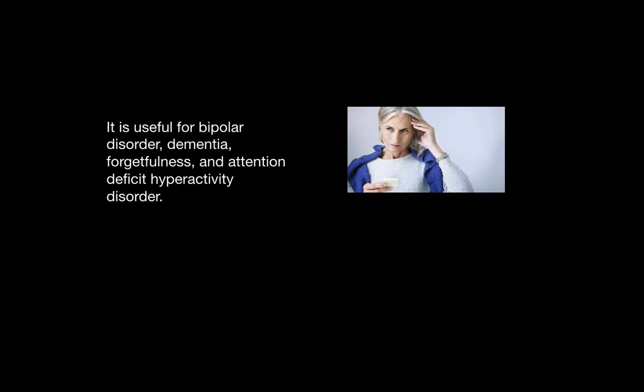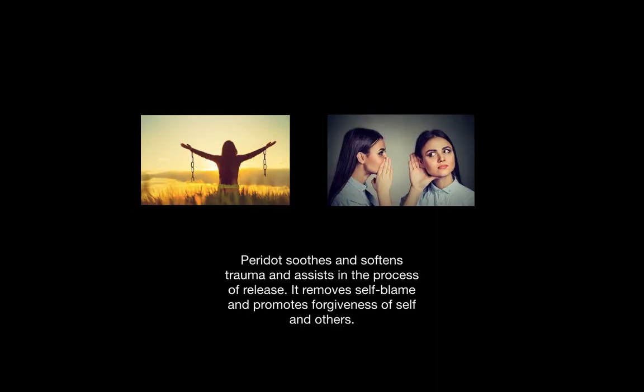Peridot is beneficial for bipolar disorder, dementia, forgetfulness, and attention deficit hyperactivity disorder. It soothes and softens trauma and assists in the process of release of trauma. Importantly, it helps remove self-blame and promotes forgiveness of the self and others.